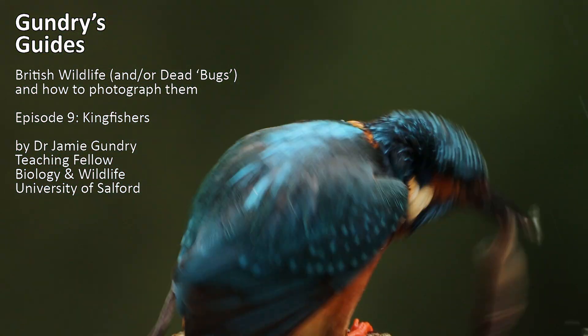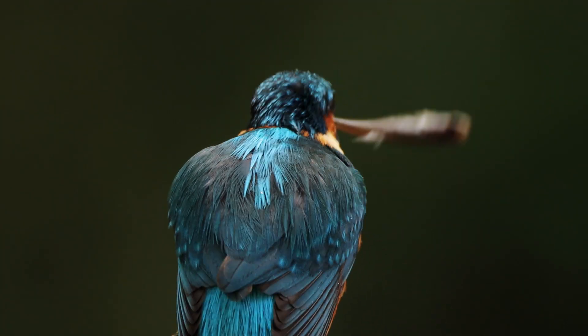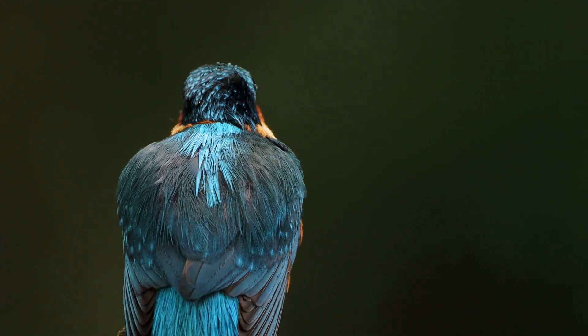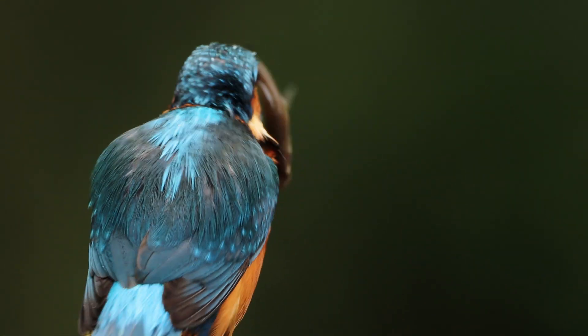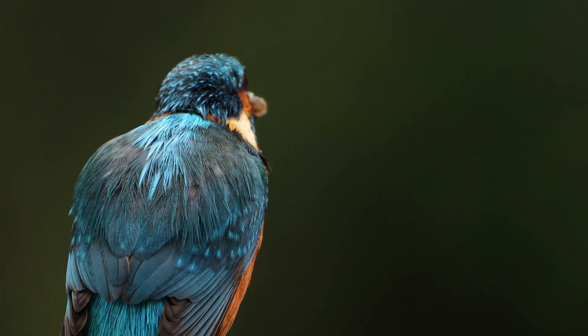A while ago I went to a Kingfisher hide to capture images of Kingfishers fishing. I got a lot of stills, though not as many of the birds emerging from water as I'd like, but this video is composed of clips taken on my spare camera from the hide — a Canon 90D with 150-600 lens borrowed from Biology and Wildlife at the University of Salford.